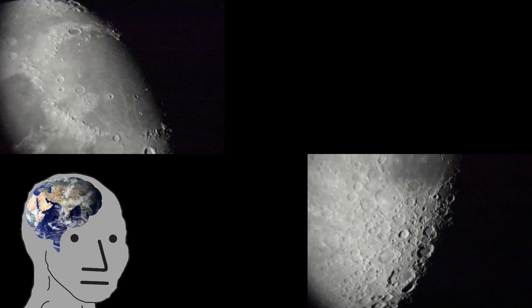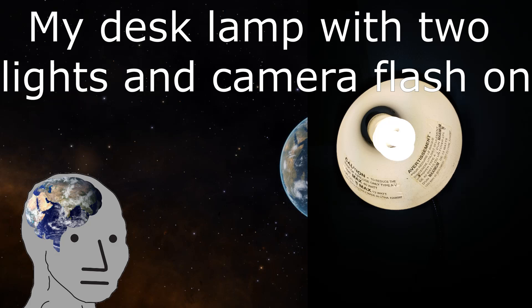Now, what can we extrapolate from these shadows? First, we can confirm that the shadows are caused by a single light source — the same one lighting most of the Moon's face, the Sun. From this, we can easily debunk the claim that the Moon is self-illuminating. The simple fact is, a light cannot have shadows cast upon it. It just can't. Go ahead and try — try to cast a shadow on a lit lightbulb and send me your results.